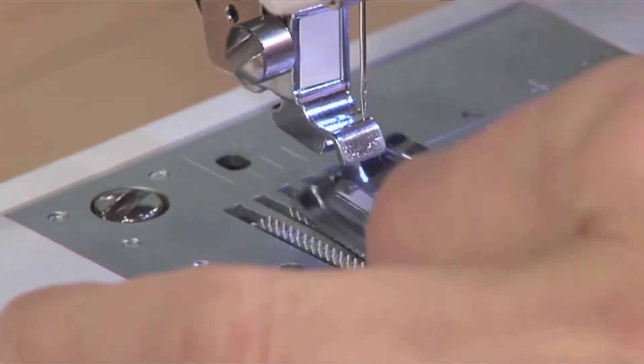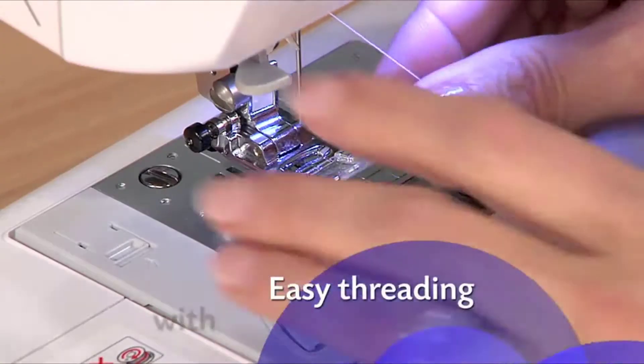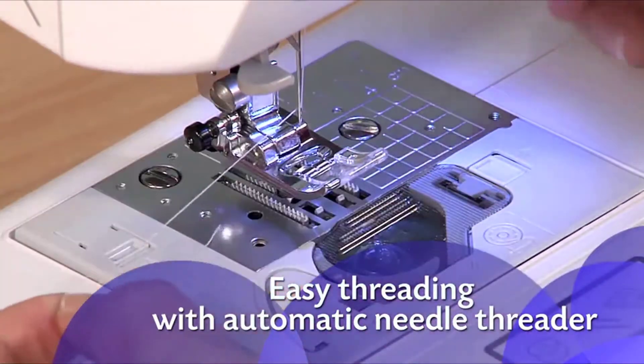It's incredibly easy to swap between feet, and the digital display tells you which foot to use. With just a touch of a lever, your needle is threaded with the built-in auto needle threader — a huge time saver.